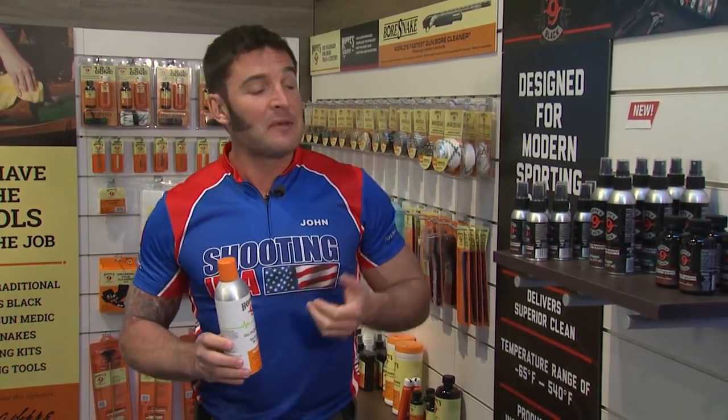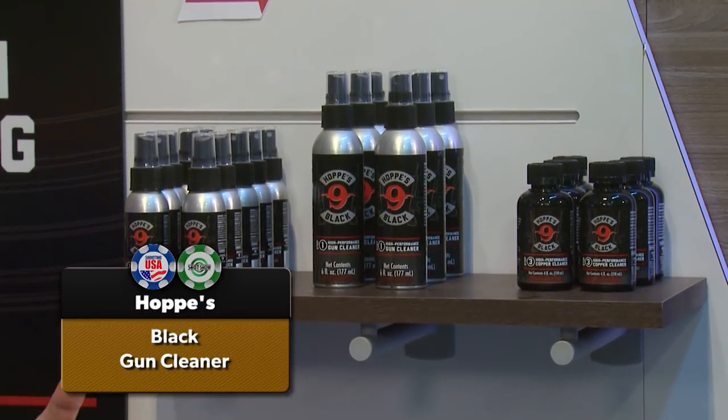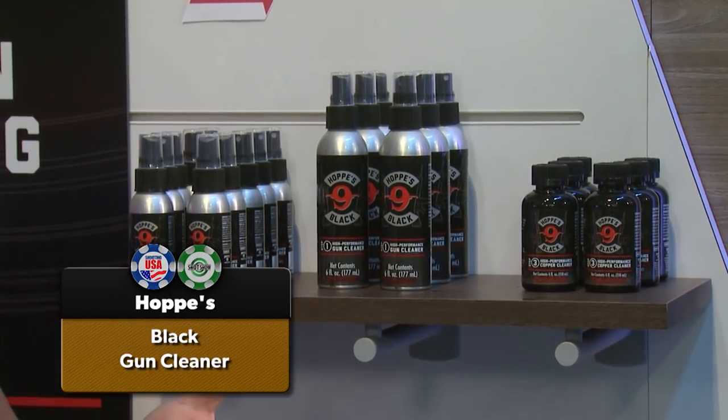Gun Medic from Hoppes has now been recognized by the NTOA as a trusted product. New news from Hoppes is the line Hoppes Black — a five-component process designed for the most popular firearm on the planet today, the AR-15, but appropriate for any firearm. Hoppes: the number one name in gun care for over a hundred years.